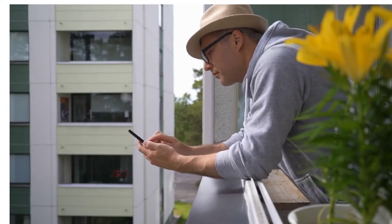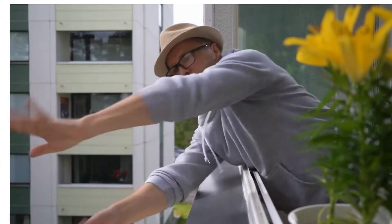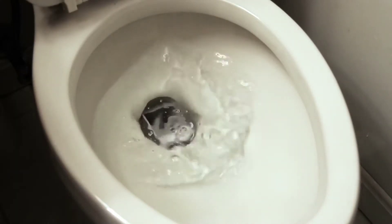We've all been there, casually checking our phones only to have them slip from our hands and freefall. And sometimes they can land in very inconvenient places.